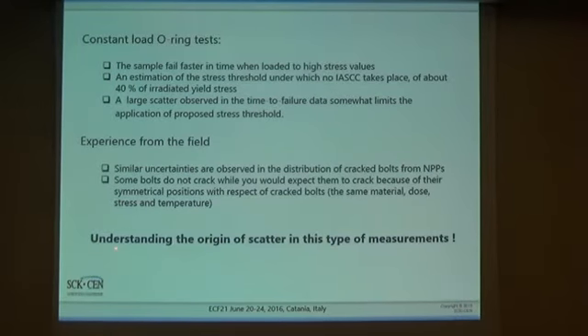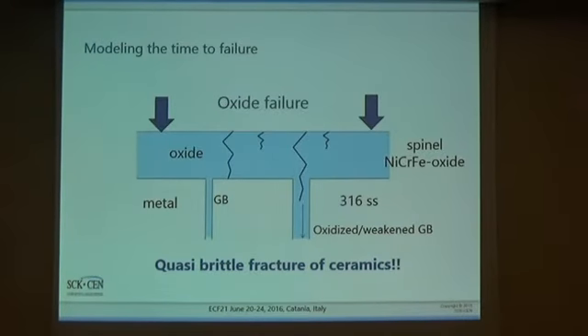One of the major questions is how to understand the origin of the scatter in this type of experiment, or the probability of cracking of the baffle bolts. Let's assume we have formation of oxide on the surface of 316 stainless steel — typically a spinel, or nickel-chromium-iron type oxide. And let's assume we have an oxidized or generally weakened grain boundary due to heavy neutron irradiation. As a first approximation, we can assume the crack will occur at the surface and then propagate, and intersect a grain boundary, causing failure of the specimen.